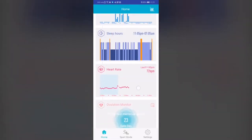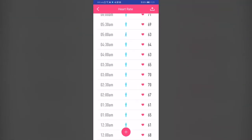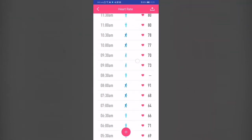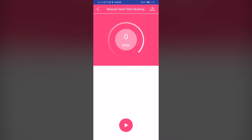Now let's look at heart rate. If I click in here, I can see from 12 AM all the way up until now and see my heart rate change. What's also cool is that if I click the plus sign, I can actually take my heart rate monitor live and see my beats per minute.